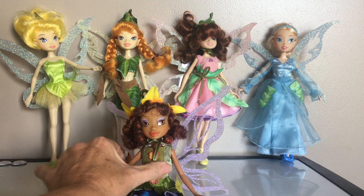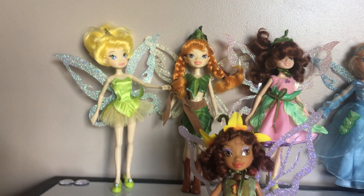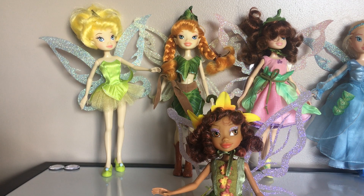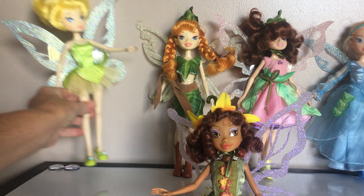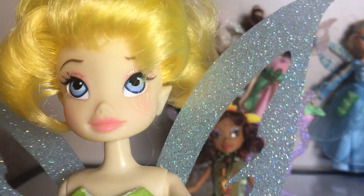These are some really, really cute little fairy dolls. They're pretty well-made little dolls.